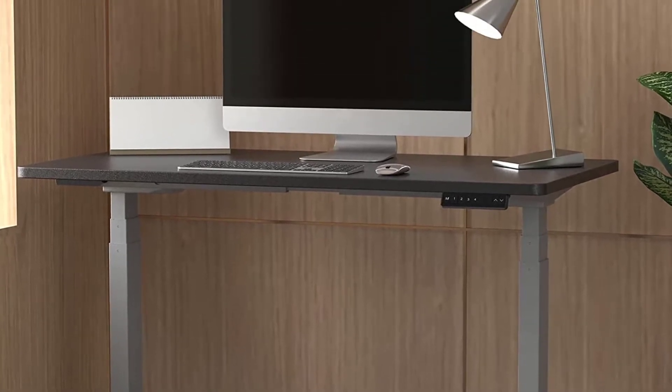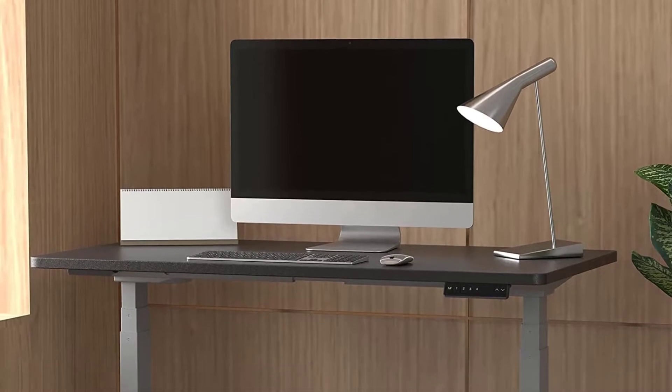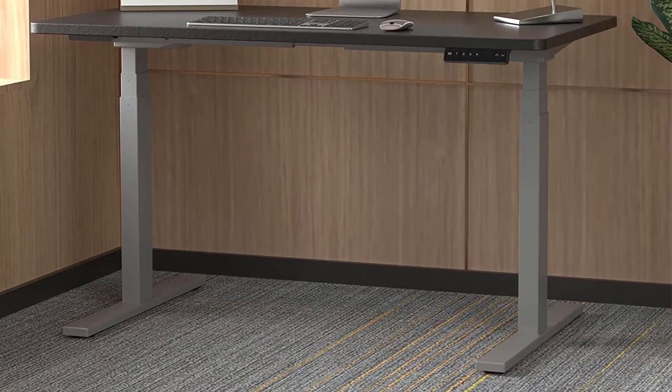In summary, this is a heavy-duty standing desk frame, wide enough for large desktop sizes, with a robust steel structure and a high maximum lifting capacity of 264 pounds. The frame is covered by a generous 5-year manufacturer's warranty and is priced below $300.